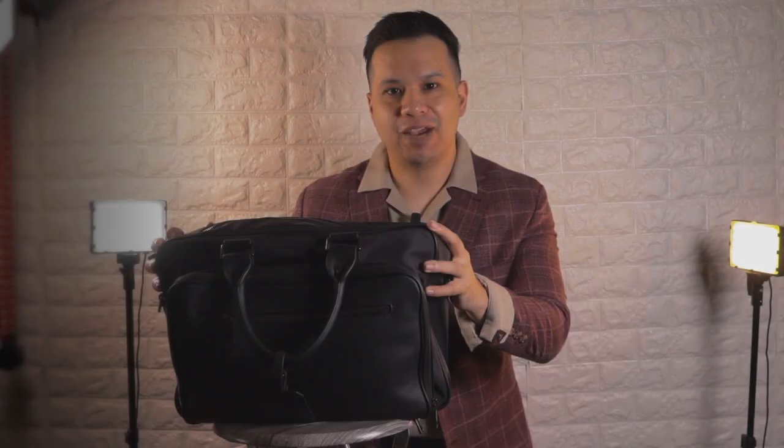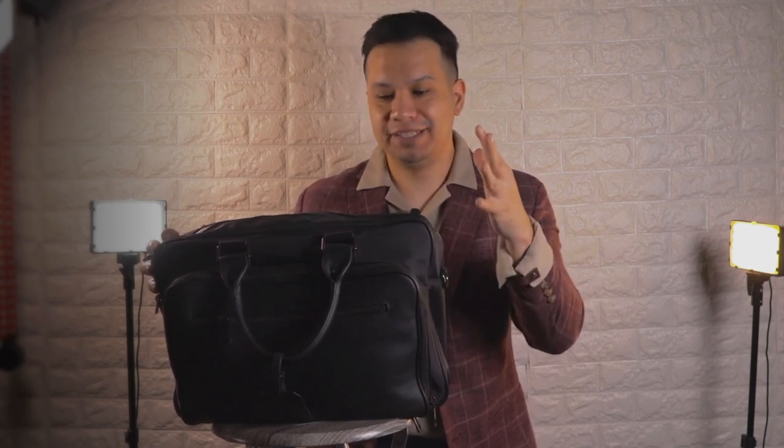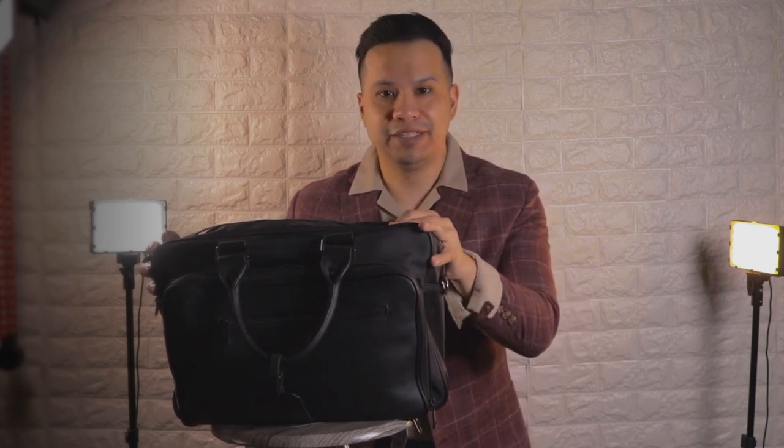A while back, I reviewed the Alto Briefcase by Oak and Rolls, and as of today, I'm happy to report that it's still going strong after months of use, and it's still my default briefcase.